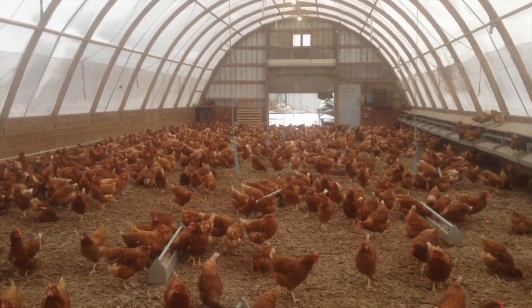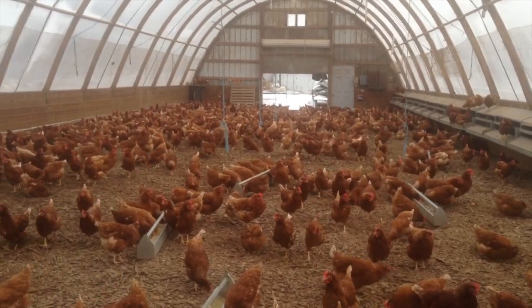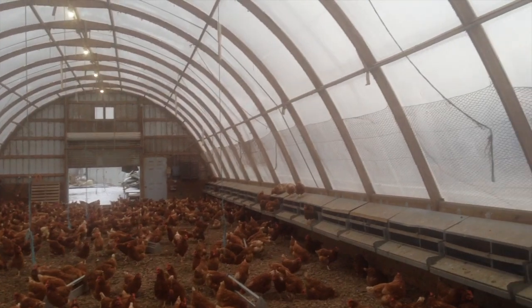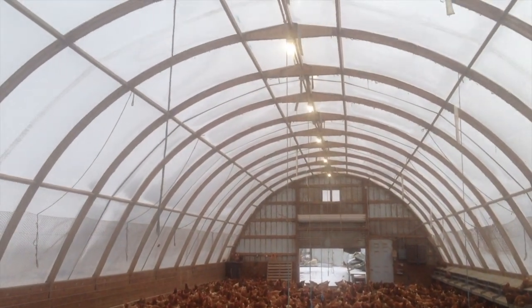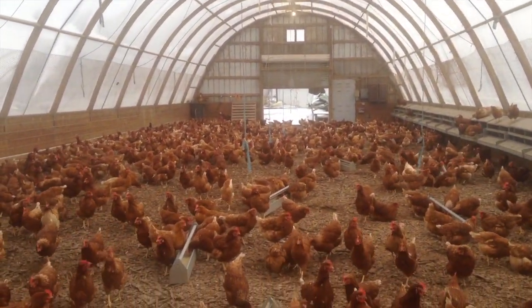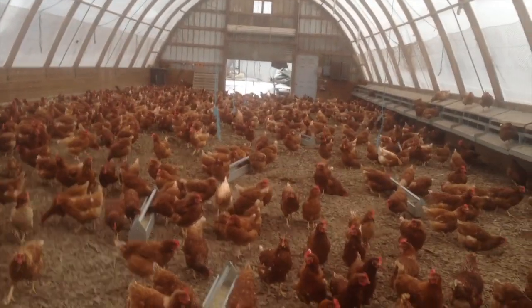These greenhouses are 30 feet wide by 1,000 feet long, so these hens have plenty of space in here. What's great about these greenhouses for winter housing is that we always have natural light all throughout the day. They're supplemented with a few light bulbs on the top, but the majority of their light comes from what naturally comes through the greenhouse clear film.